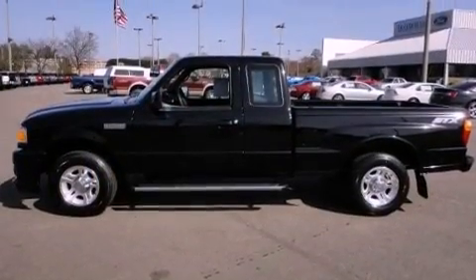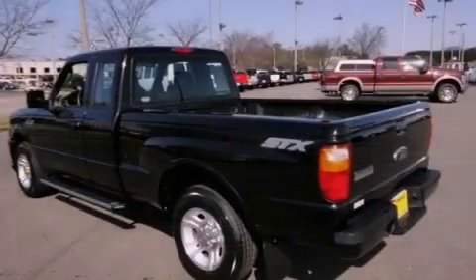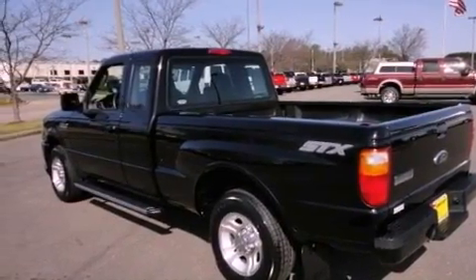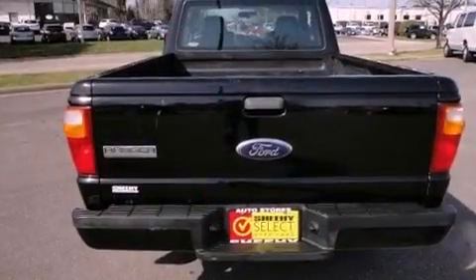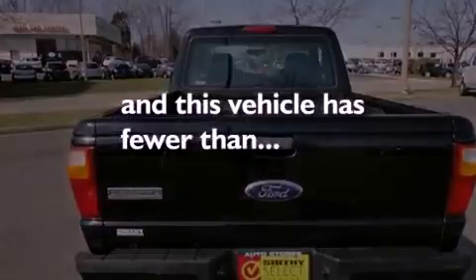Features include a multi-link front suspension, aluminum wheels, a low tire pressure indicator, the SecuraLock anti-theft system, a passenger side vanity mirror, fog lamps, tinted glass, an anti-lock braking system, solar tinted glass, and this vehicle has less than 24,000 miles.